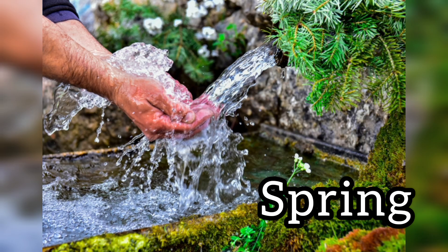Next, this is spring. Sometimes water comes out naturally from the ground. That's called a spring. So these are all the natural sources of water, which are created by God, not by humans.